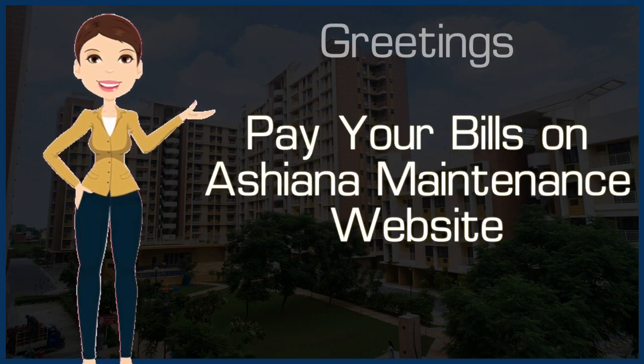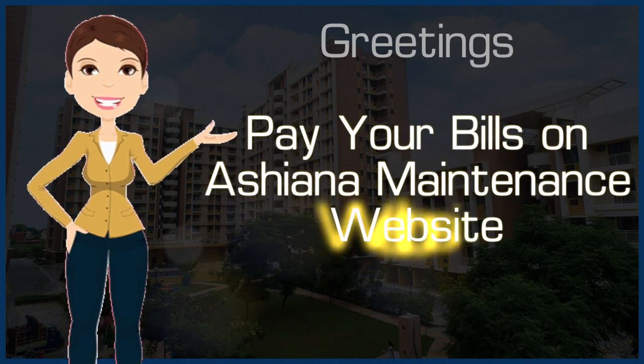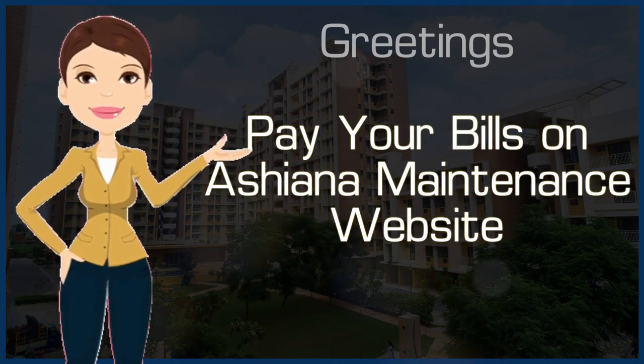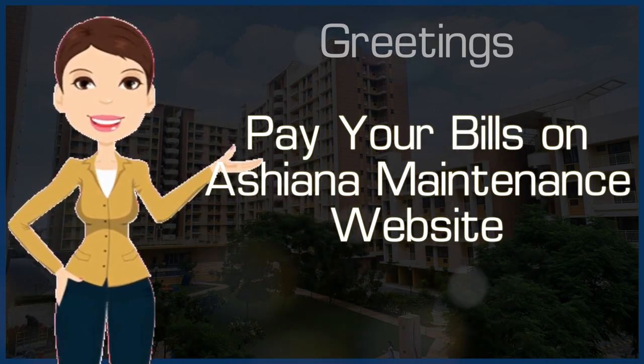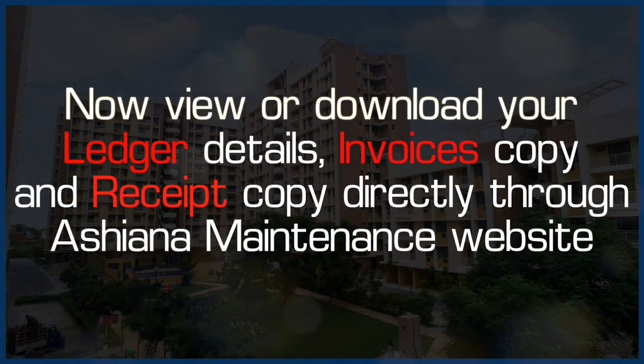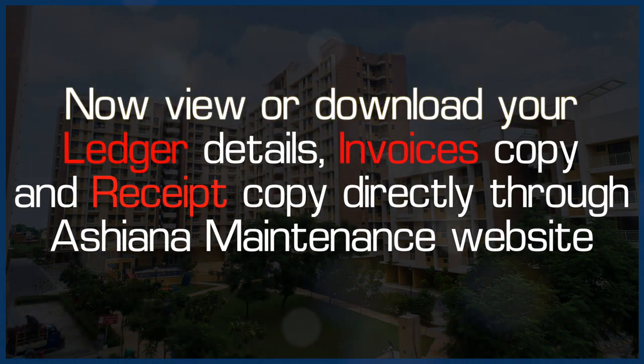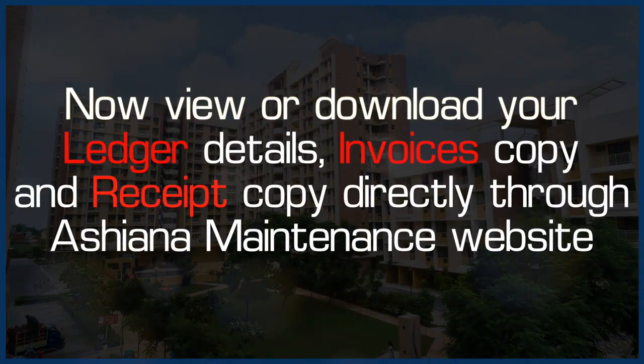Dear Residents, greetings from Asiana Maintenance Team. You can now pay your bills directly on Asiana Maintenance Website. We are happy to inform you that you can now view or download your ledger details, invoices copy and receipts copy directly through Asiana Maintenance Website.